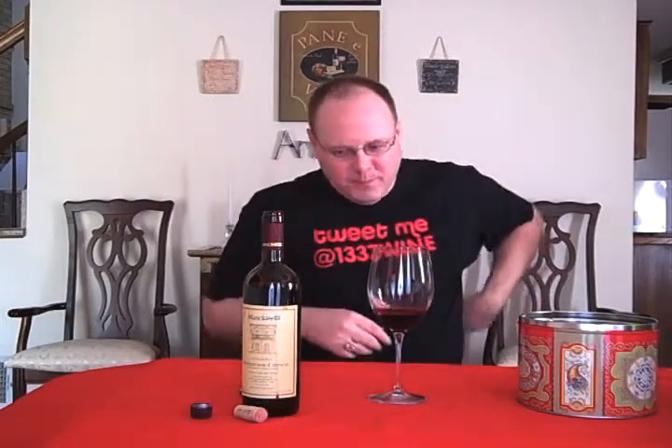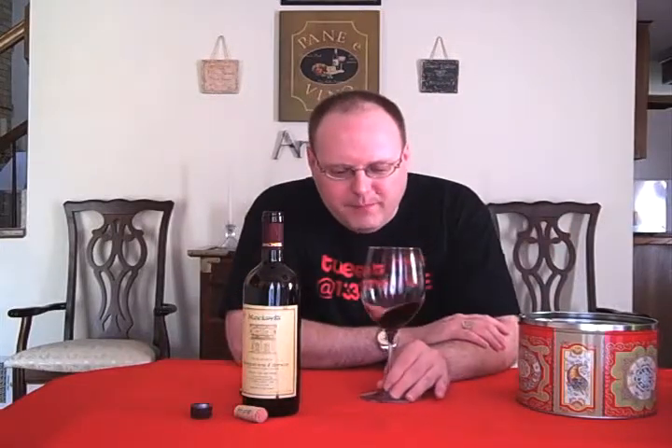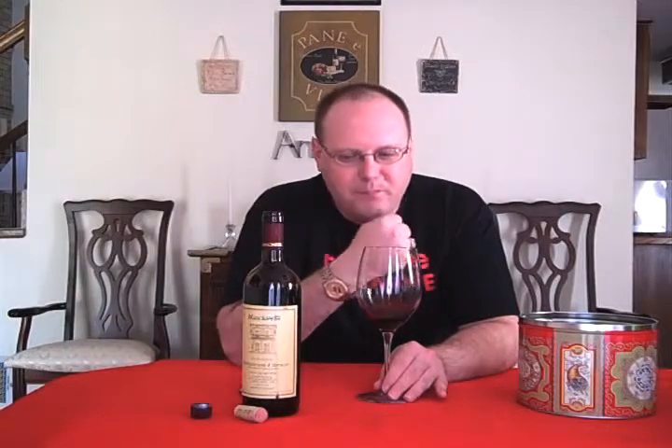Got some decent tannins. The dusty felt-lined case flavor is still there — earthiness, a little mustiness. I can definitely see this pairing with some good food because this is really dry. This is not a wine you're going to sit out on the porch and drink — you need food with it.